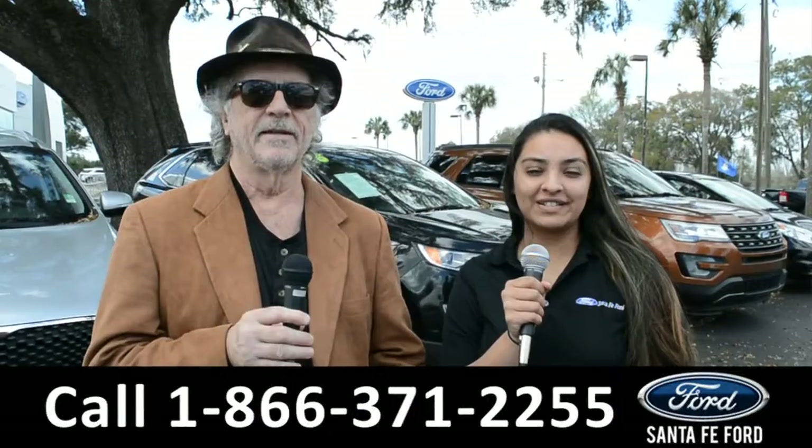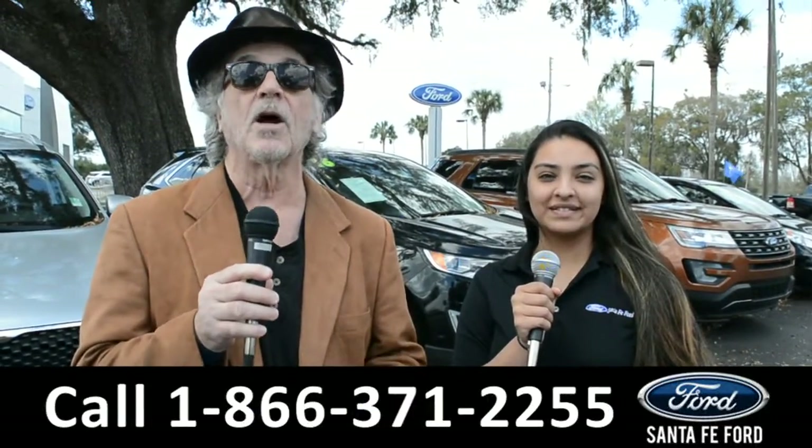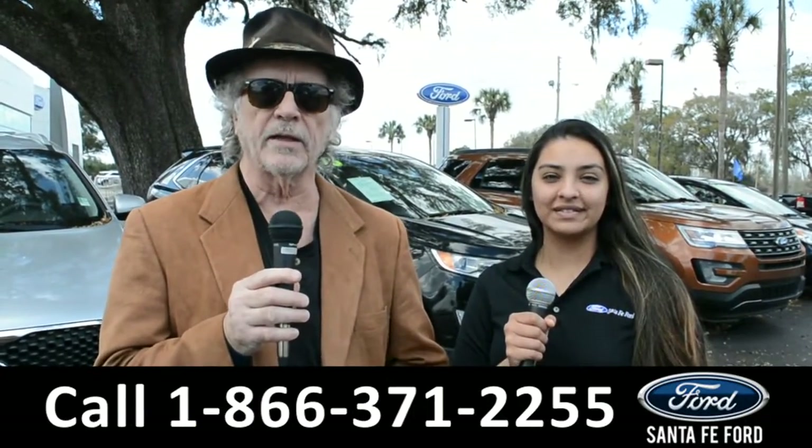Hey, this is Randy and I'm Cassandra — Santa Fe Ford dot com, the Ford Super Center. If Ford makes it, we've got it. Stay tuned — Cassandra's going to give us a closer look at one of our brand new Fords.